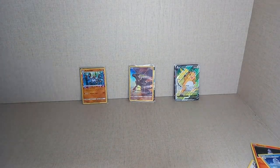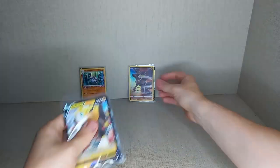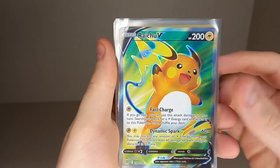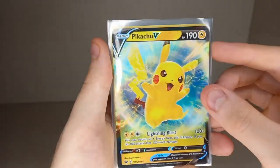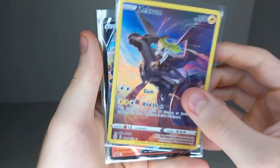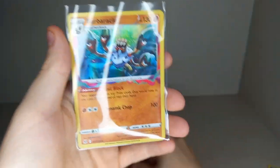Going through the hits again: in the Boltbound V box we got a Full Art Raichu V from Brilliant Stars — a very good hit, Full Art from 3 packs, very good. In the Pikachu V box we got a Trainer Gallery Zekrom, which is very nice. And in the Infernape V box we got a Holo Baracle — not very good. So I think on the packs, the Boltbound V box won.